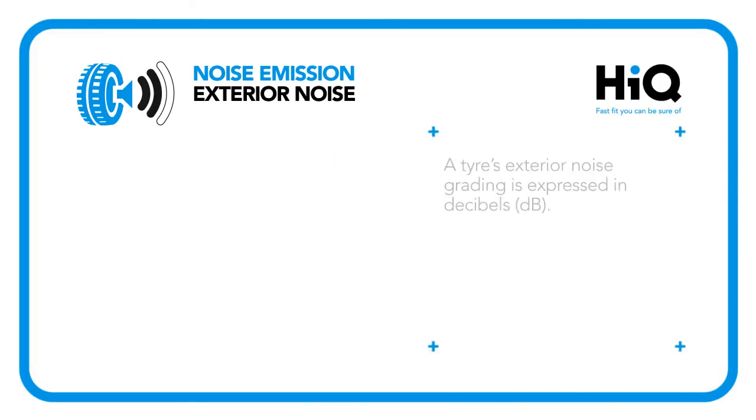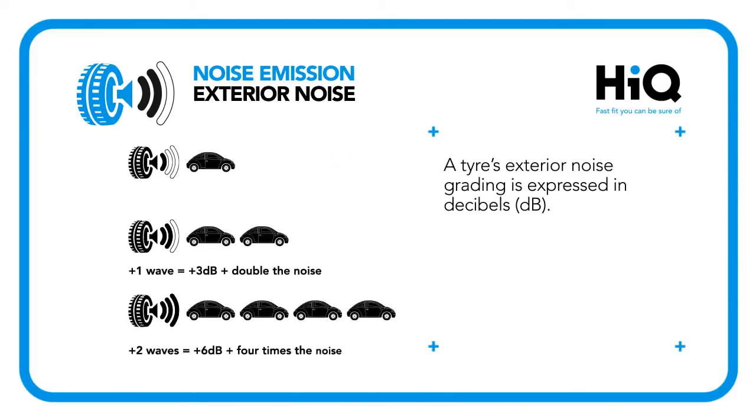This has been graded using sound waves, with a three-wave tyre making four times as much noise as a one-wave tyre.